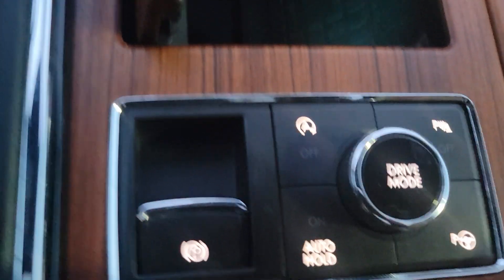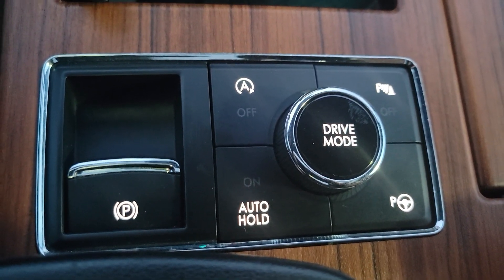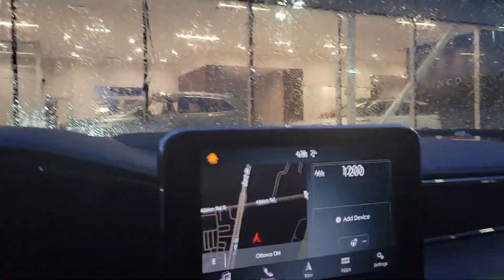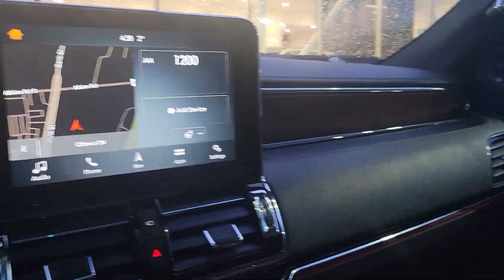Down here it's got self-parking, auto hold, auto stop-start technology, and your parking brake. It's also got a wireless charger. So it's a fully, fully, fully loaded unit.